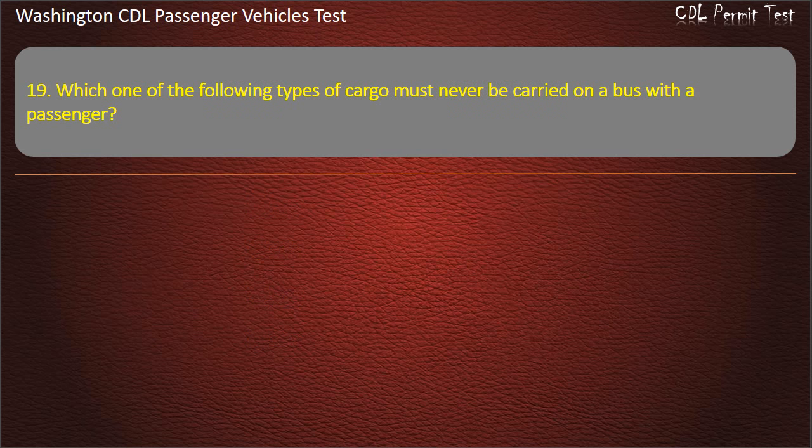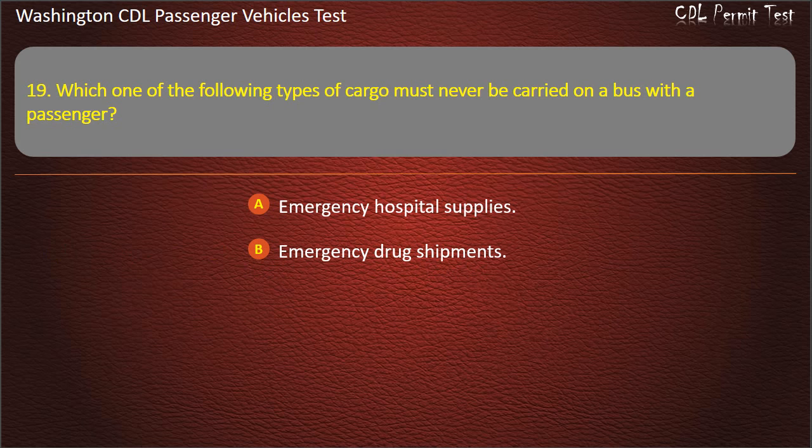Question 19. Which one of the following types of cargo must never be carried on a bus with passengers? Emergency hospital supplies, emergency drug shipments, tear gas, or small arms ammunition. Answer: Tear gas.